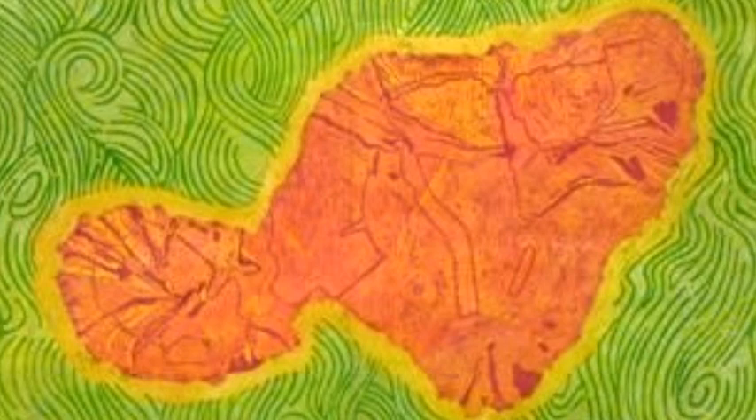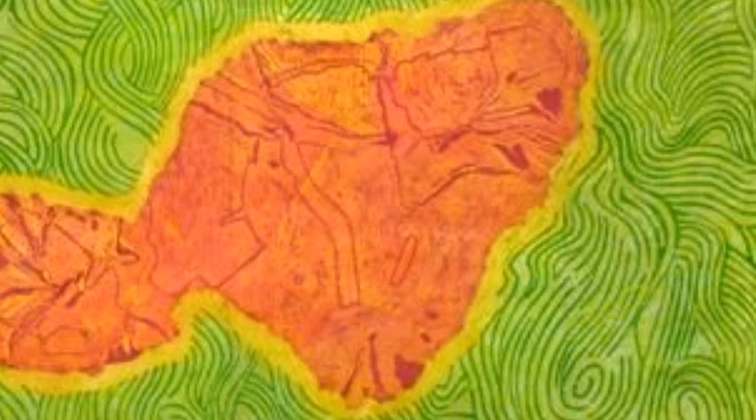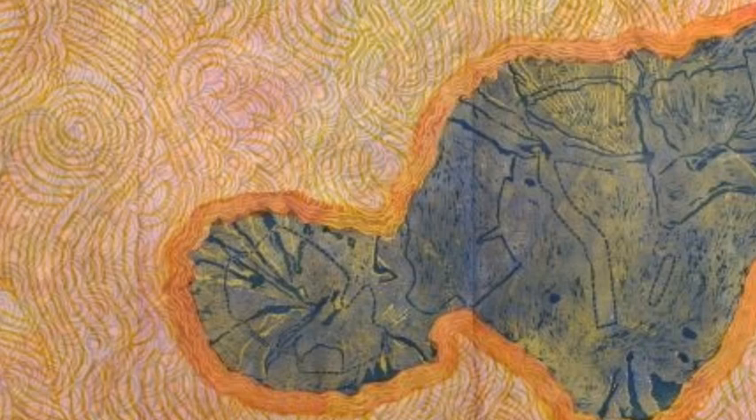The prints themselves are printed by hand. There were only eight of them made, and they're unique images in that each one has different colors. There are four or five blocks used, and she used them in different colors interchangeably, never really doubling up the colors at all, so that each print was its own unique piece.